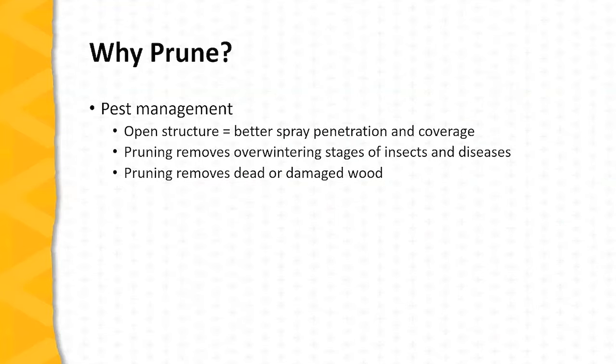Pruning is also an important pest management tool. An open structure on a fruit plant encourages better penetration and better spray coverage. Pruning also removes the overwintering stages of insects and diseases. For example, by proper pruning and then disposing of the prunings, we can reduce the issue of eriophyid mites on elderberry. Pruning also removes dead or damaged wood and is an important part of maintaining healthy plants. Removal of dead and diseased parts of the plant reduces the problem of additional infections from these diseased plant parts.